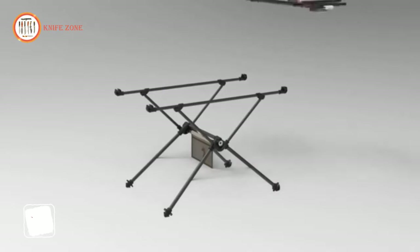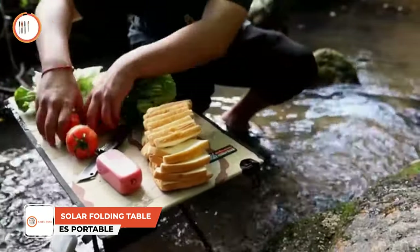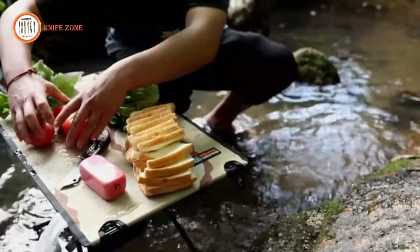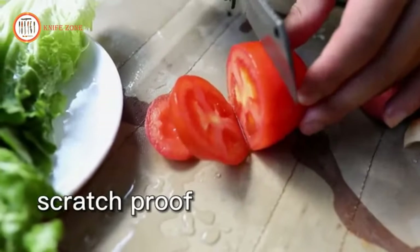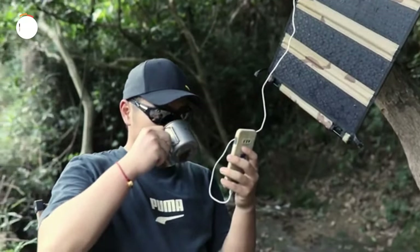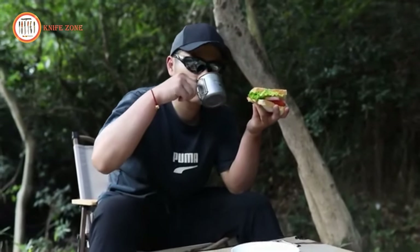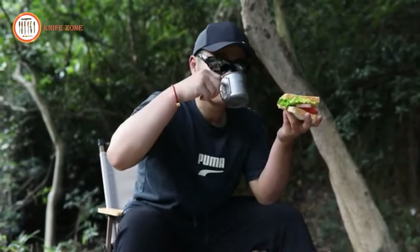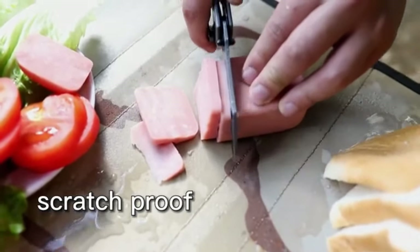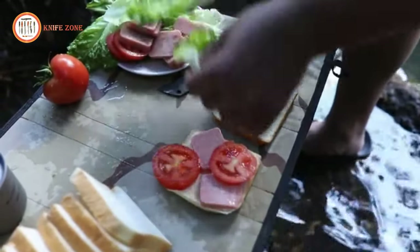Introducing the EcoShiner, your go-to portable solar table. Featuring a four-sided X-shaped stable aluminum alloy structure, it guarantees stability, durability, and resilience even in harsh conditions. Powered by high-efficiency monocrystalline solar panels, it provides up to 30% more power compared to traditional cells, ensuring you have ample energy for all your needs. This versatile table is also equipped with a compass and thermometer.